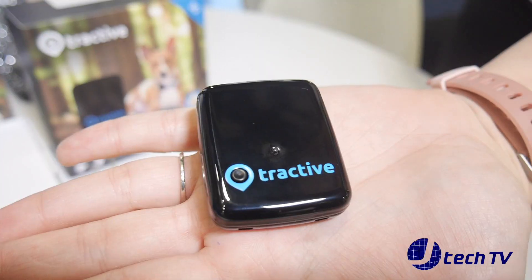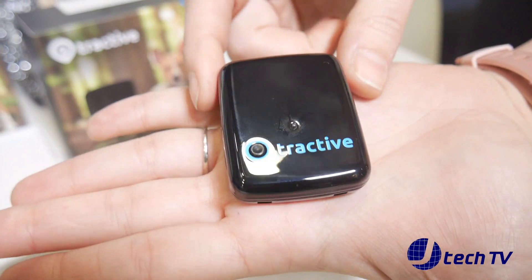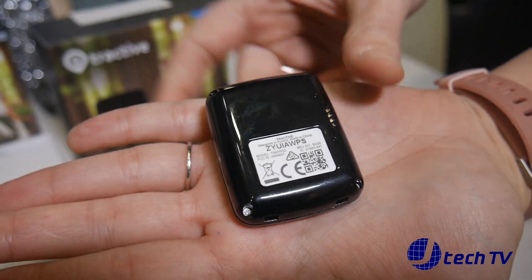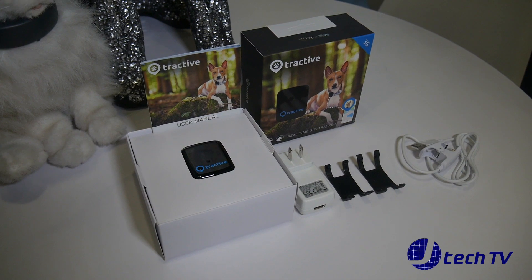Can you tell us more about the product you have here — the Tractive GPS system? Yeah, of course. It's really cool — you can attach it to any collar with a super easy clip system, just like this, as you can see also on our cats and dog here. Via the app you can see the position of your dog in real time, whenever you want. The battery lasts two to five days depending on how often you use the live tracking.